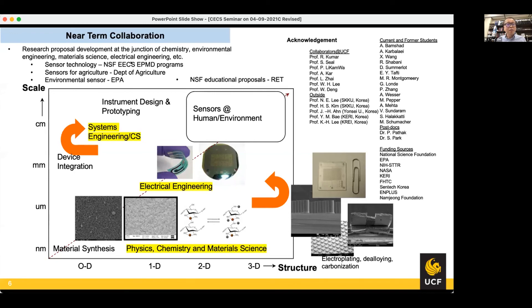The funding programs relevant here include NSF ECS EPMD programs, which generally support sensor technology development, as well as sensors for agriculture programs and EPA funding. We currently have one EPA project ongoing with Dr. Young Lee. I want to acknowledge all collaborators in the past and present at UCF, and outside collaborators, current and former students, and postdocs who contributed to the development of these sensors.